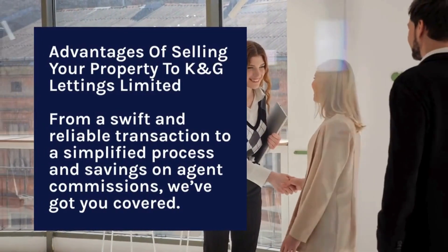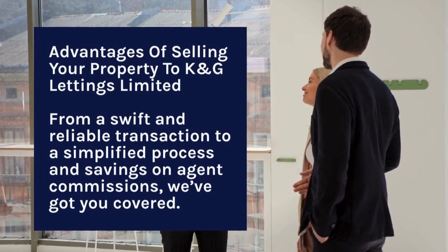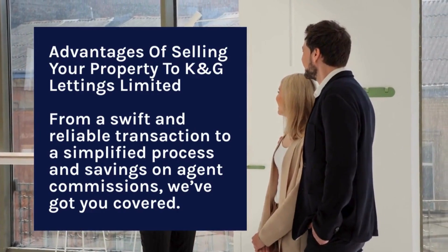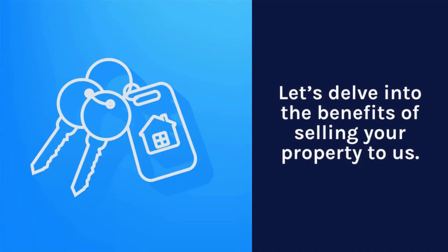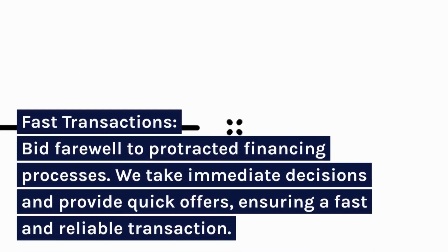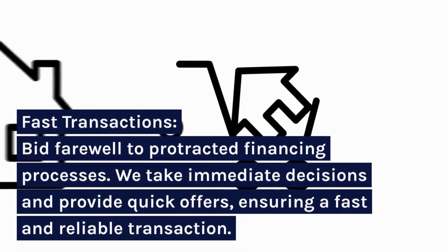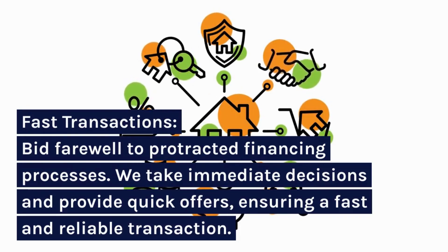Advantages of selling your property to K&G Lettings Limited: from a swift and reliable transaction to a simplified process and savings on agent commissions, we've got you covered. Let's delve into the benefits of selling your property to us. Fast transactions: bid farewell to protracted financing processes. We take immediate decisions and provide quick offers, ensuring a fast and reliable transaction.